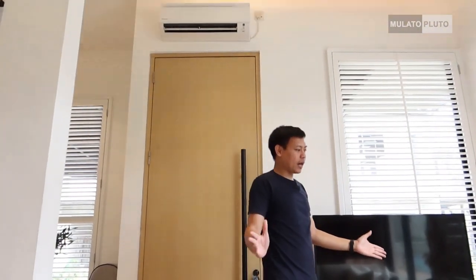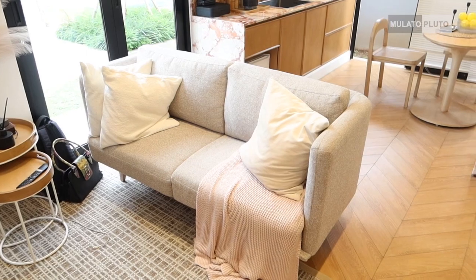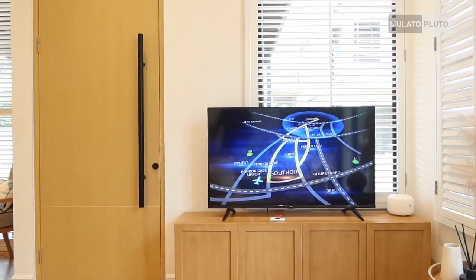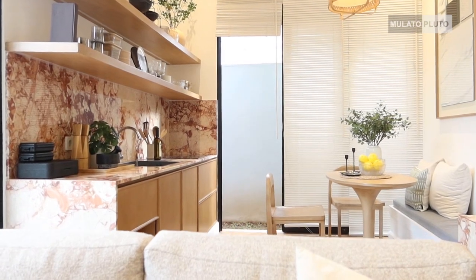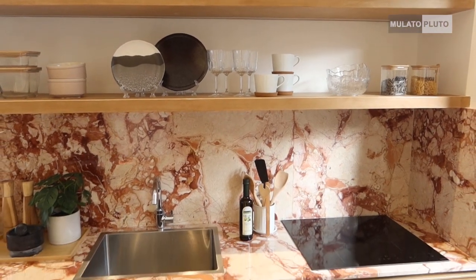Kita ke area ini yang open space. Di sini bisa difungsikan sebagai ruang keluarga dan juga bisa sebagai ruang tamu. Terang banget karena memang banyak banget jendela-jendela yang lebar-lebar. Di sini juga ada pintunya, jadi pintunya bisa dari sini juga bisa dari sini. Di lantai satu ini open space, semua service area ada di sini. Ada dining area, dan di sampingnya itu ada kitchen.